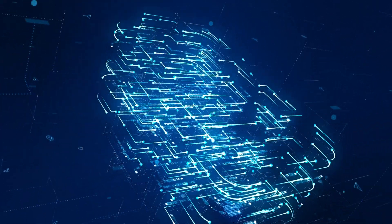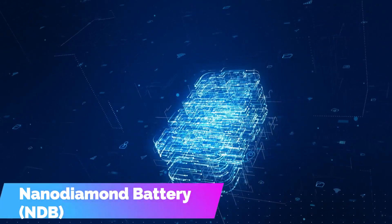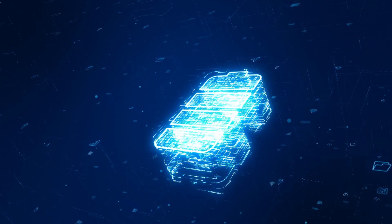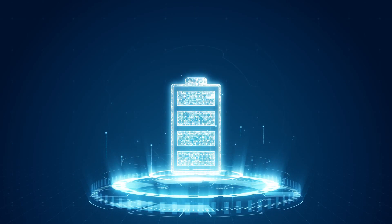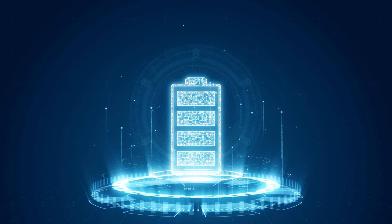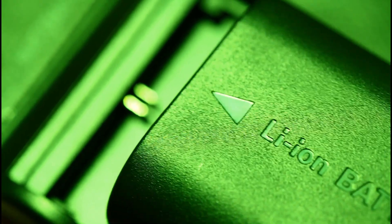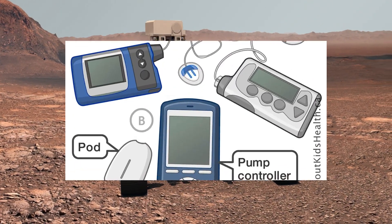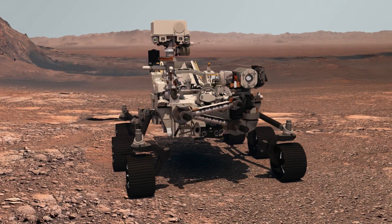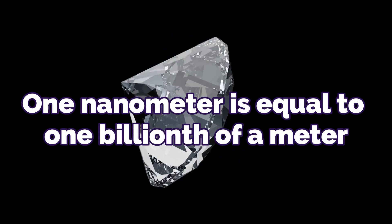Nanodiamond Battery, often known as NDB, is one of the young companies working on nuclear diamond batteries. NDB has been building its nuclear diamond batteries using layers of impossibly tiny paneled nanodiamonds. The company bases its batteries on high-powered diamond-based alpha, beta, and neutron-voltaic formulas for long life and green energy. It aims to power devices ranging from small insulin pumps to space rovers traversing the surface of Mars for decades without human intervention. One nanometer is equal to one billionth of a meter.